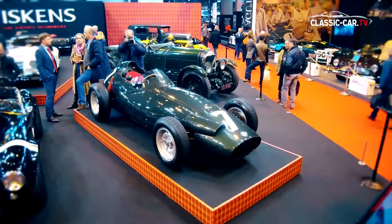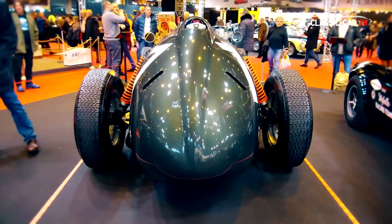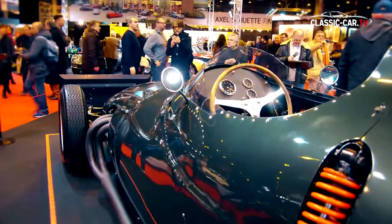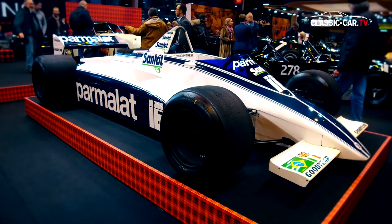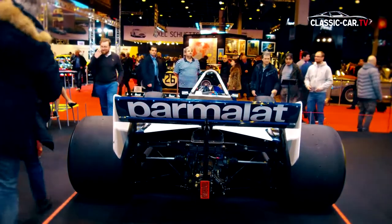A few meters farther on was the 1958 BRM Type 25, which was once driven by the successful Swedish racing driver Joachim Bonnier for BRM. Also Formula 1 was represented at the booth. The white 1982 Brabham BT49 even inspired the young visitors to the fair.